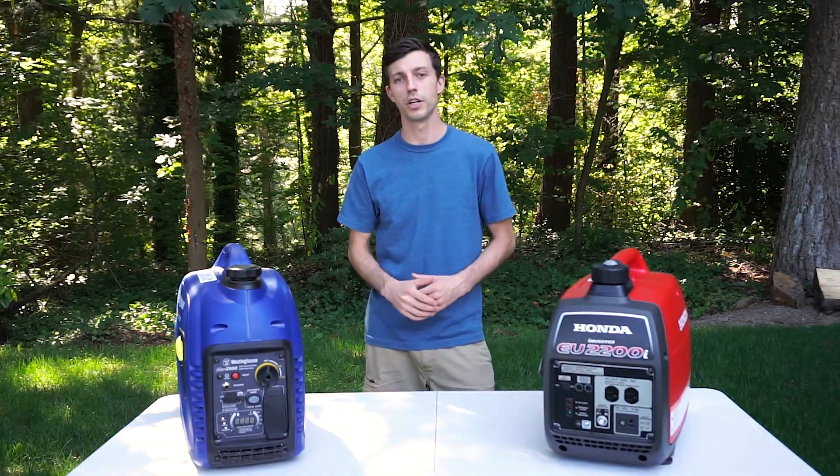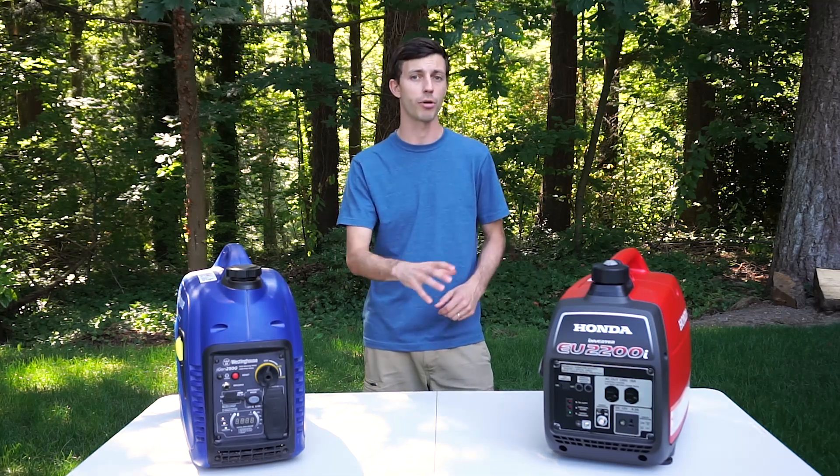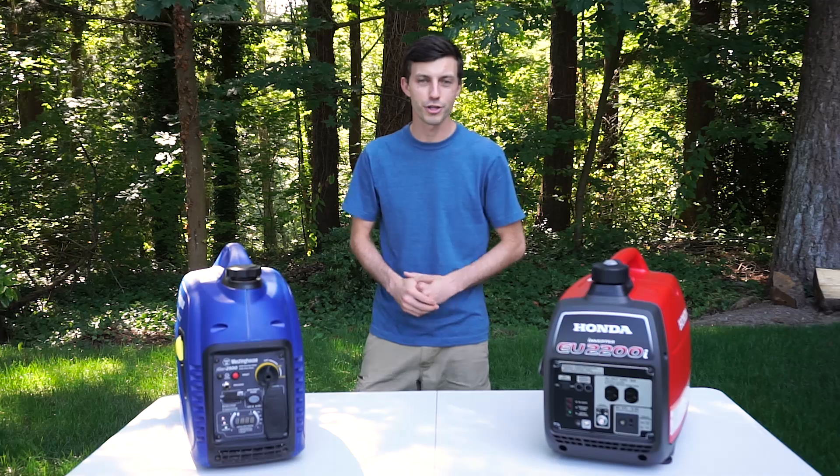The Honda, on the other hand, is the only generator that looks like the Honda generator, so you know Honda is making them themselves. What's inside is a true Honda engine — the Honda GXR 120, which is used in a lot of other small engine Honda products like rammers and pumps. So with all that said, what generator should you go with?